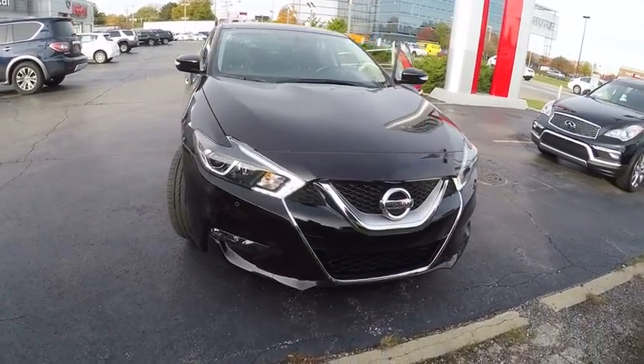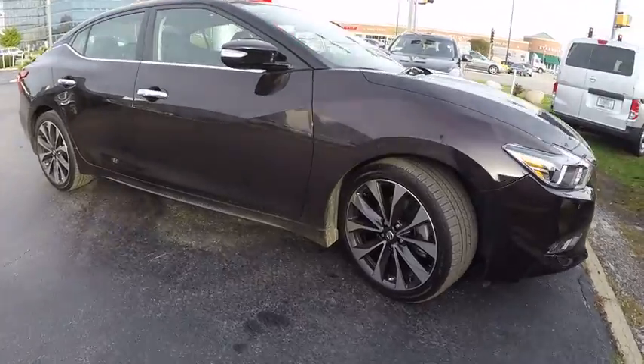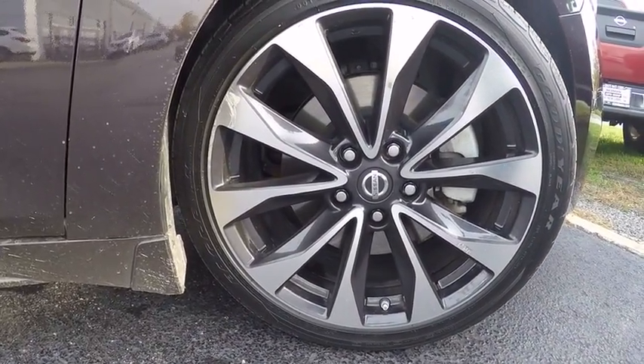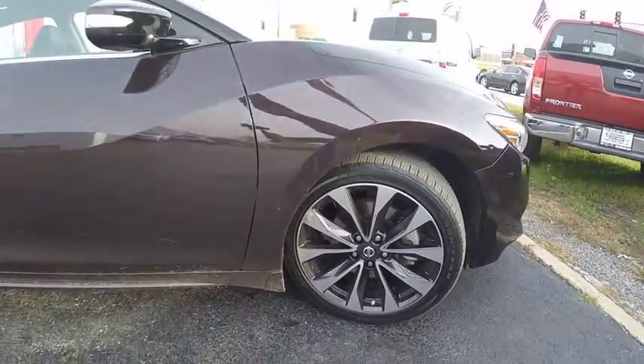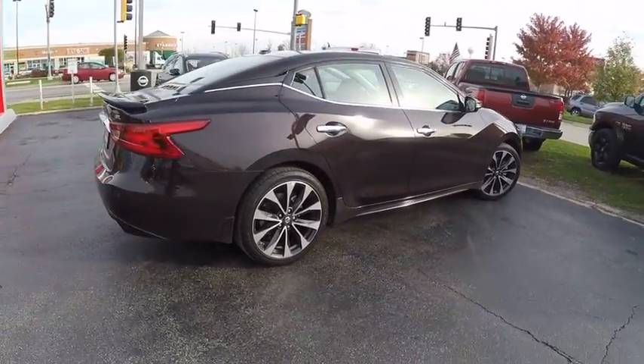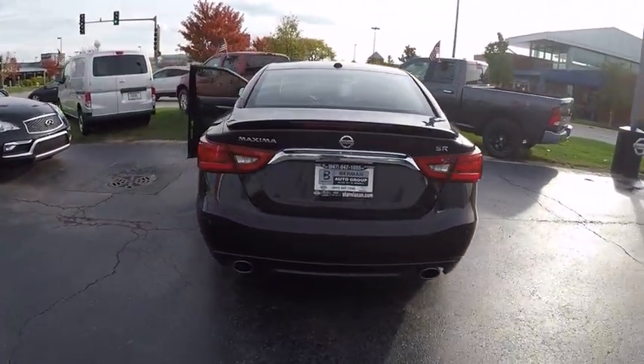2016 Maxima. Maxima offers elegance with an edge. The spacious interior provides refined comfort for up to five passengers. Advanced technologies such as Nissan Intelligent Key and Push Button Ignition offer convenience and control, and is priced below $30,000. This vehicle has less than 15,000 miles.